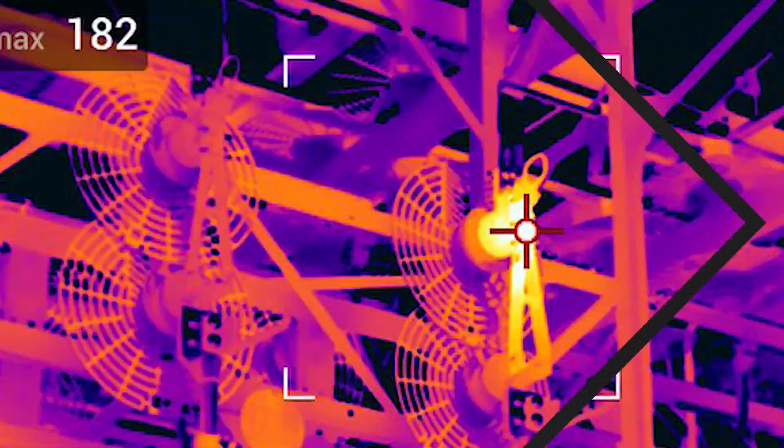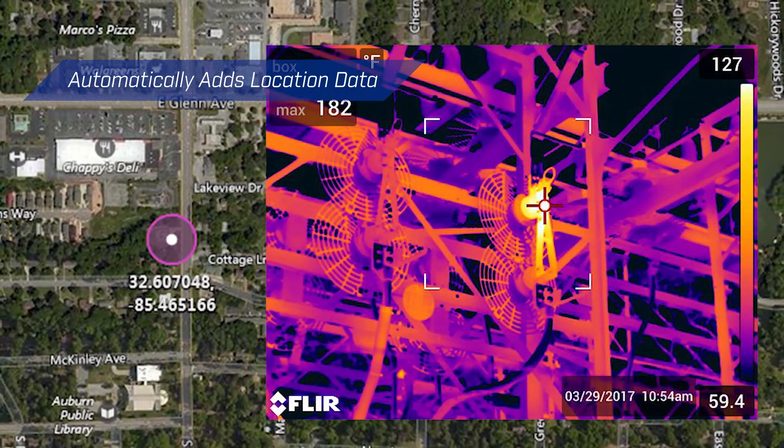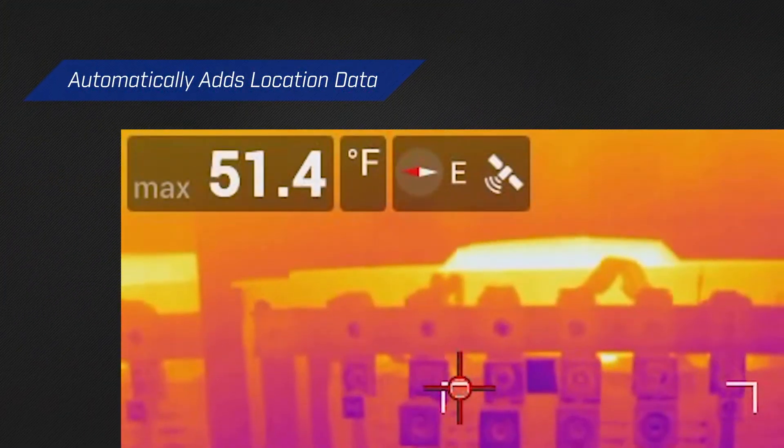The EXX Series camera automatically adds location data to every still image recorded, as well as to the first frame of each video.